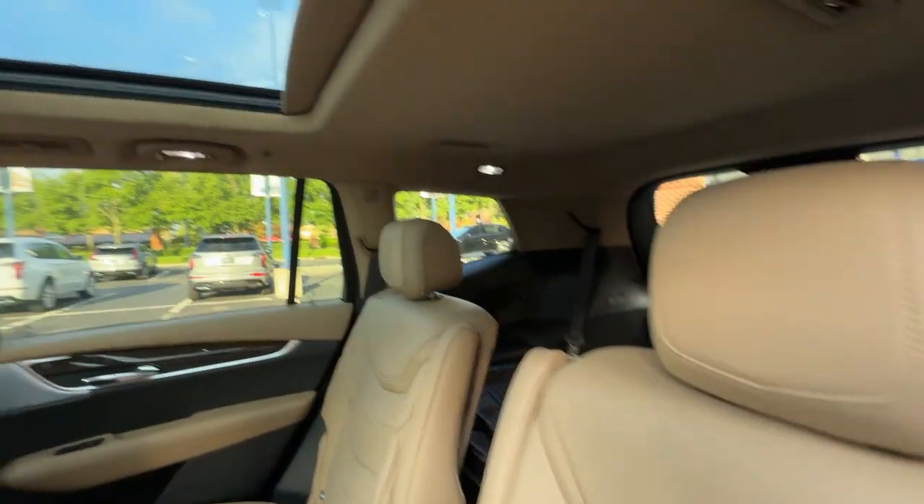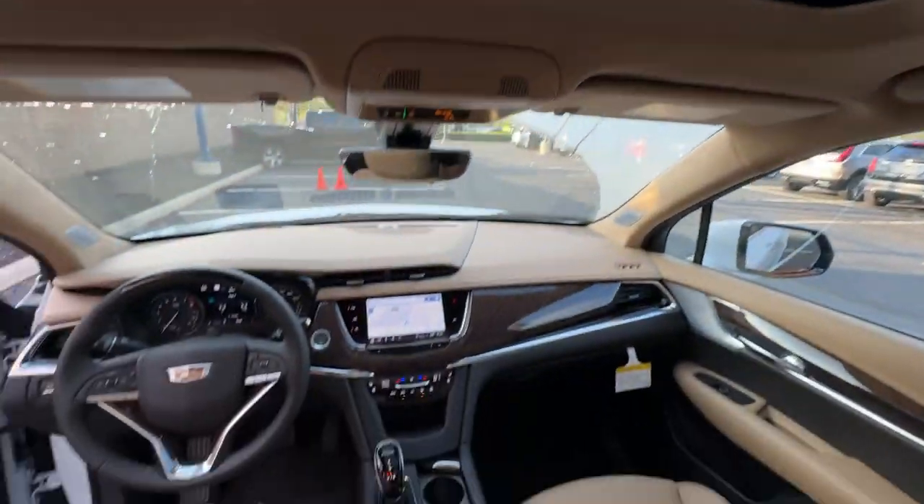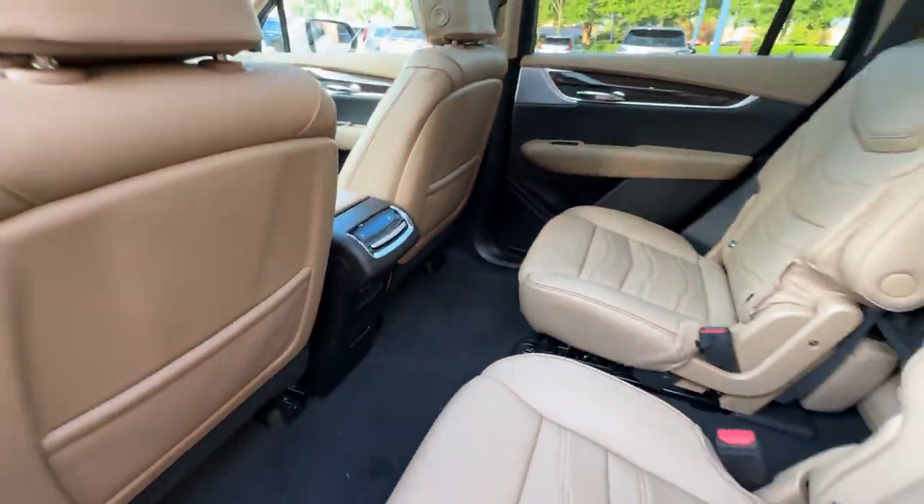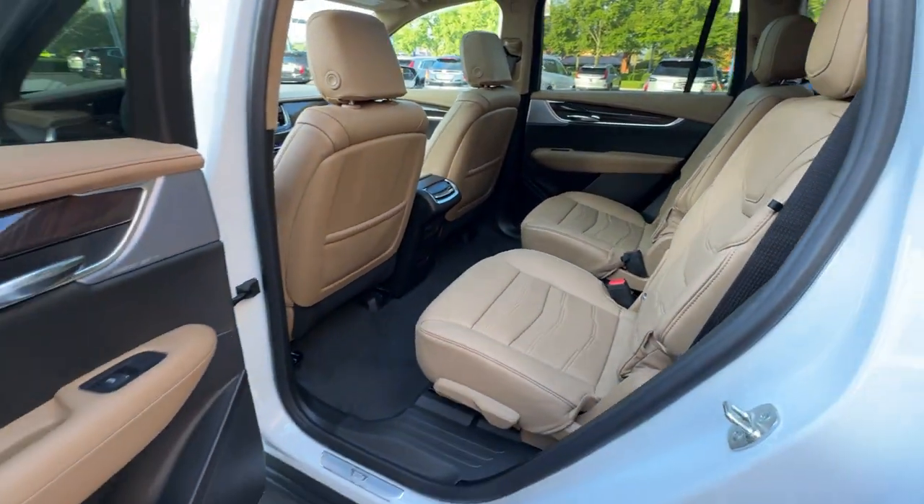Blind Spot Monitor, All-Wheel Drive, Parking Aid Sensor, Third Row Seating, Heated Side View Mirrors, and Leather Seats. Get a fast and easy price quote today.